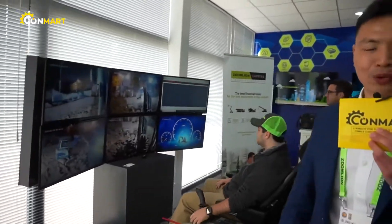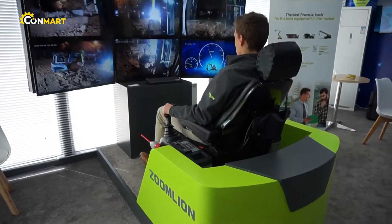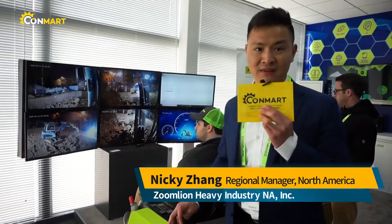Here is the remote operation powered by 5G technology. The customer will be able to operate the ZE 75G, a 7.5-ton excavator located in China, from here.